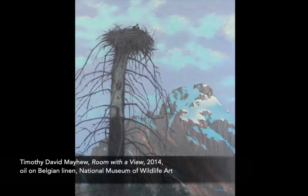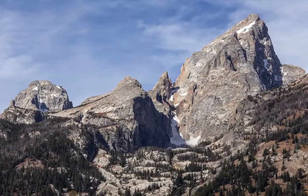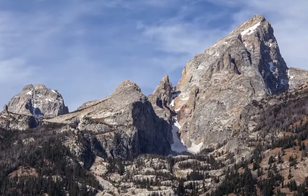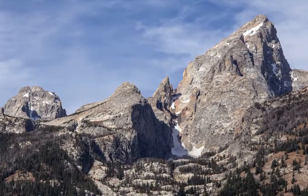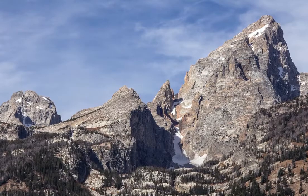My oil painting, Room with a View, is the fourth painting in my series of artwork that depict the Grand Teton, which is the tallest peak in the Teton Range with an elevation of 13,776 feet and is located in the Rocky Mountains of western Wyoming. I began my Grand Series in 2010.